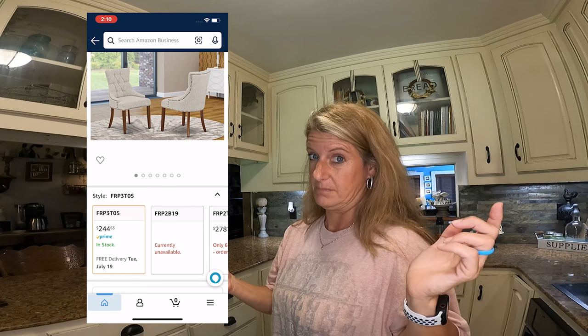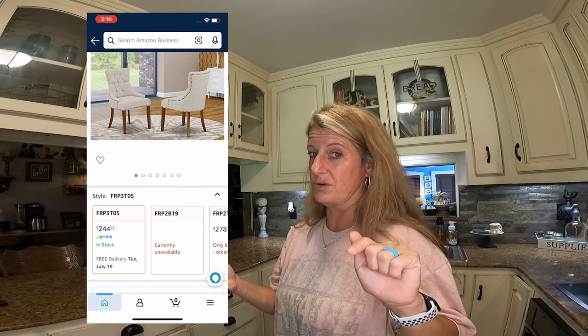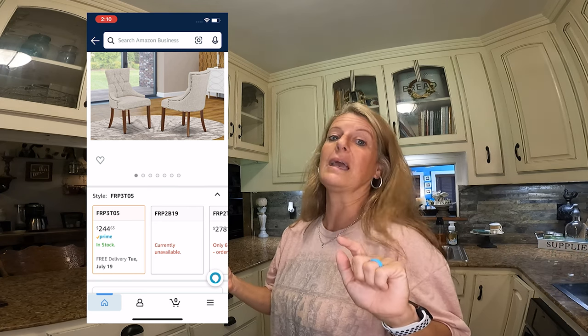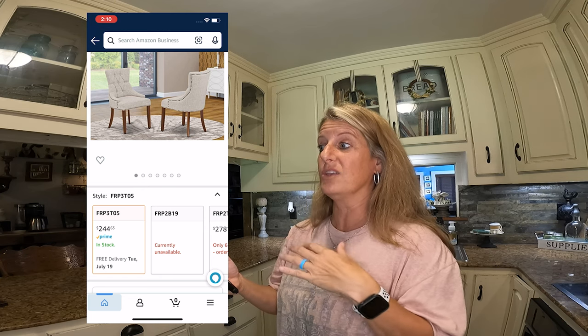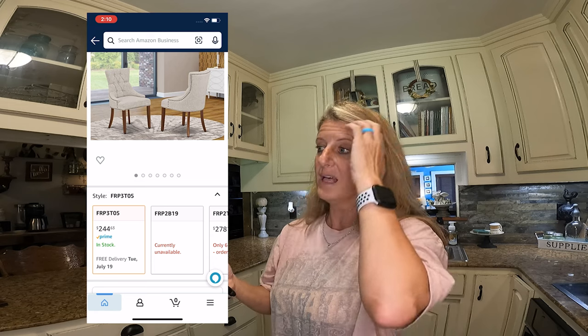Let me know if you knew this trick or not, because it's a game changer. Anytime you're out somewhere and you see a style you like but think you can't afford it, search it on Amazon and see if you can get it cheaper. I hope you enjoyed this video - I wanted to bring this to you for Amazon Prime Day. I hope you found some great deals. Till next time, like and subscribe.